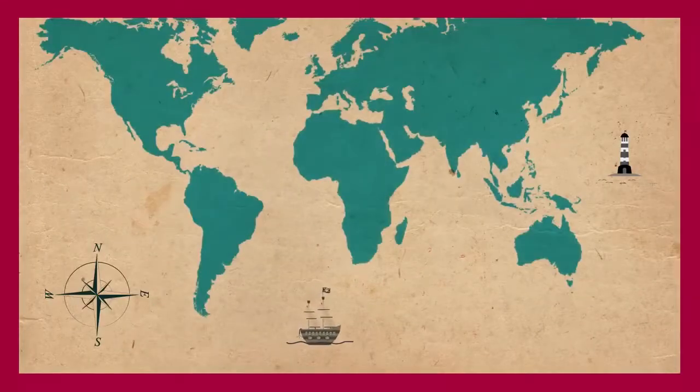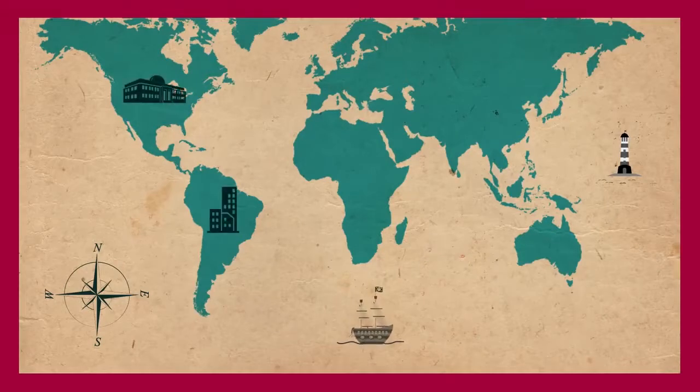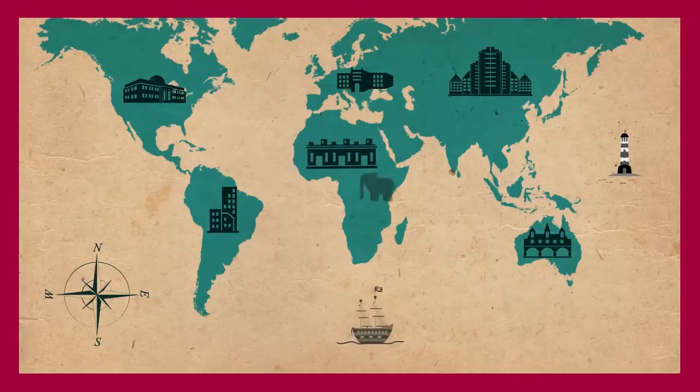Becoming a PCJT Software Engineer enables you to work or pursue your higher studies overseas, in any continent of your choice — America, Europe, Asia, Australia, and even Africa.